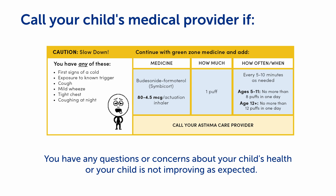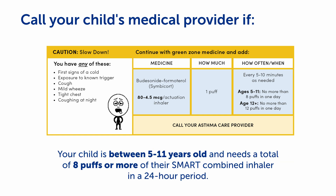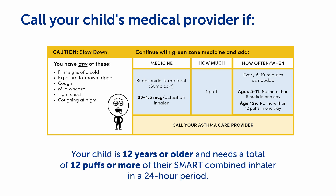Call your child's medical provider if you have any questions or concerns about your child's health, or your child is not improving as expected. Also call if your child is between five and eleven years old and needs a total of eight puffs or more of their SMART combined inhaler in a 24-hour period, or your child is 12 years or older and needs a total of 12 puffs or more of their SMART combined inhaler in a 24-hour period.